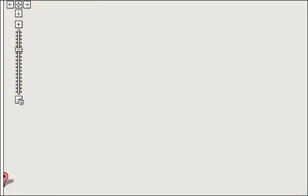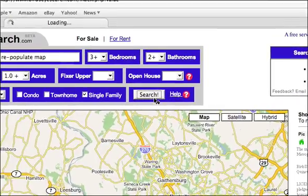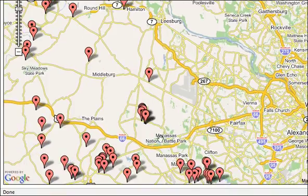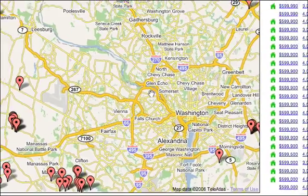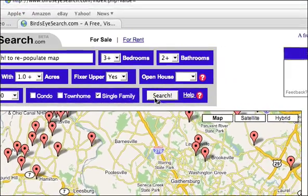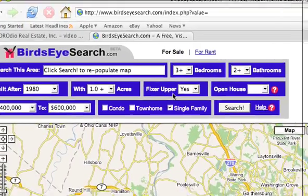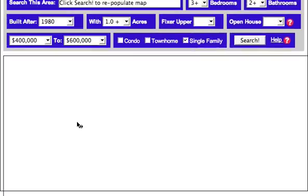If I were to zoom out, for example, to get most of Northern Virginia, and then hit Search again, now I get 151 results. I can see that most of them are out west — properties between $400,000 and $600,000 with one or more acres. There's nothing near the city that has that. Maybe I want a fixer-upper, something that needs a little bit of work. It's built after 1980 with one or more acres, so you can play around with these types of tools. I'll put it back to just show everything.